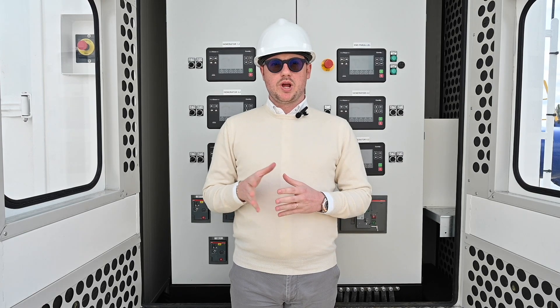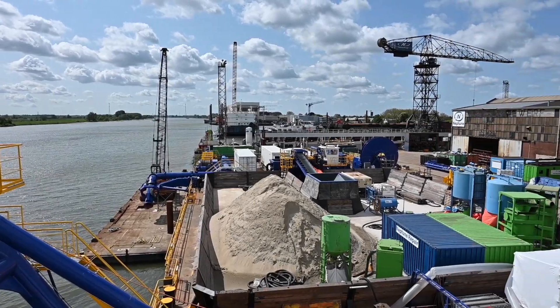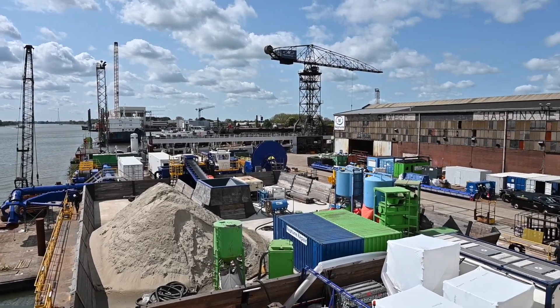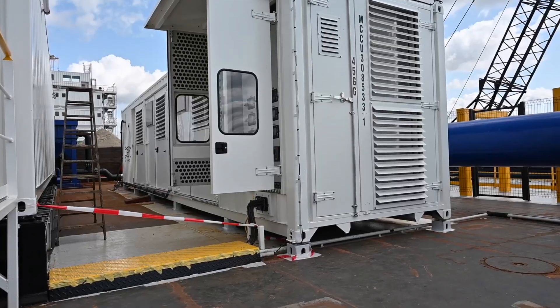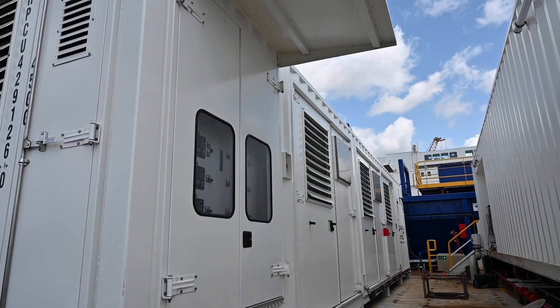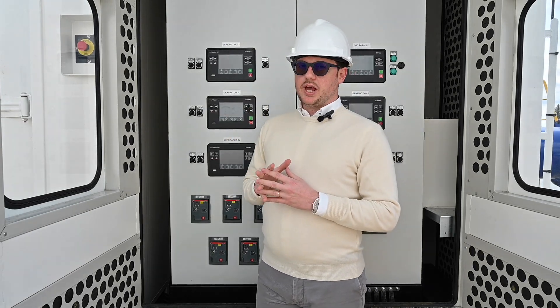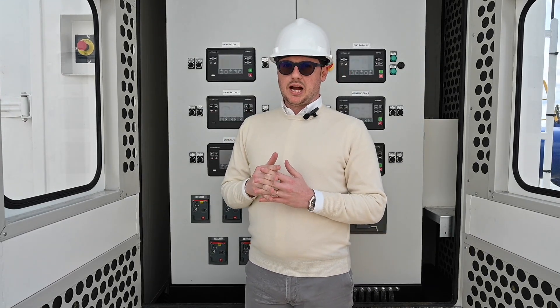This is the first project that we are commissioning. We are in the Spreader Pontoon. This pontoon is used to precisely spread out the sediment from land reclamation. For this project, we will give one megawatt of power with 10 units of 100 kVA with FPT engine and a Leroy-Somer alternator.